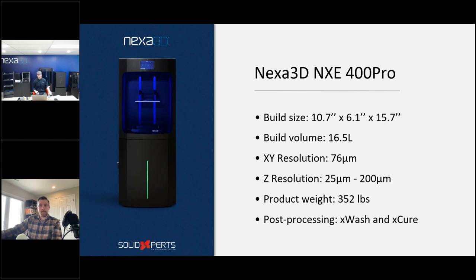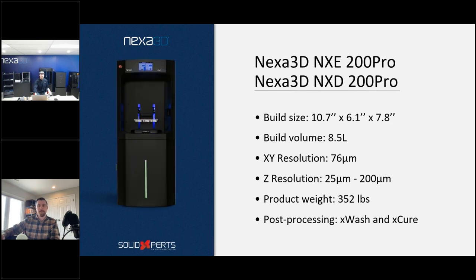With an FDM printer the nozzle has to switch to each part, so your print time doubles or triples depending on how many parts you put on the table. With Nexa, print time stays relatively the same. We have the best of both worlds — speed and resins capable of producing end-use parts — giving you peace of mind to put your stamp of approval and a warranty on parts delivered to your customers.